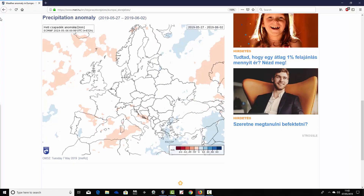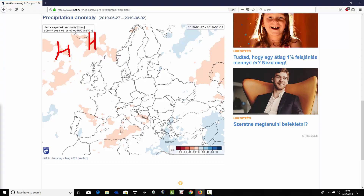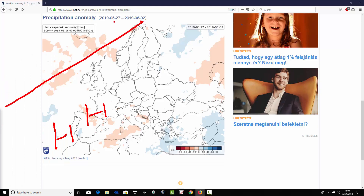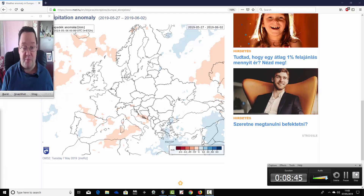Not much to work with for precipitation anomalies either in week four. We possibly have a weak signal for drier than average conditions to the north and west of the UK, which would imply some high pressure to the north and west of the UK and Ireland, sending the jet stream southwards — a dip in the 500 millibar flow. It also looks a little bit dry across northern parts of Spain, which would imply high pressure ridging in from the Azores, pushing the jet stream northward. So weeks three and four are a bit of a mystery heading into the end of May and beginning of June, with very weak and slightly conflicting signals.